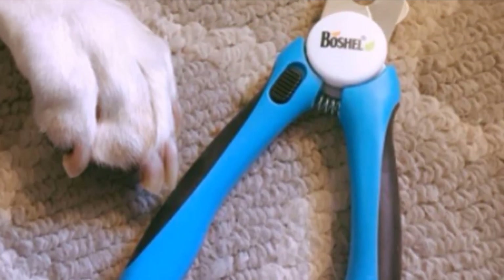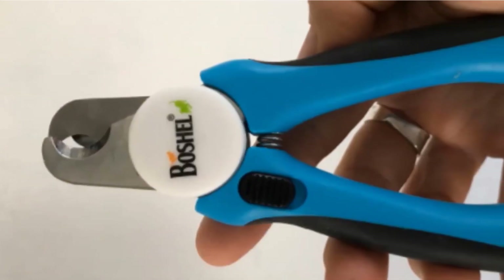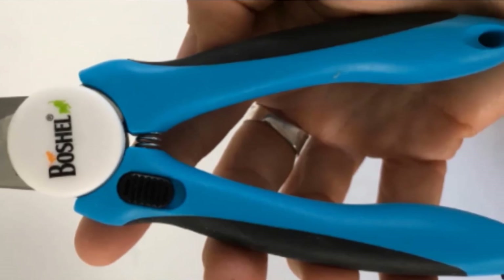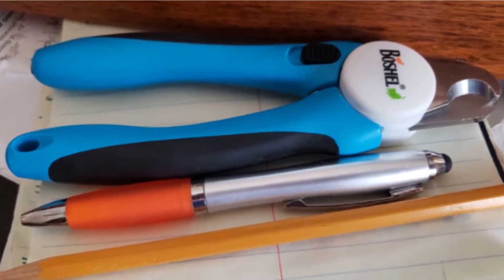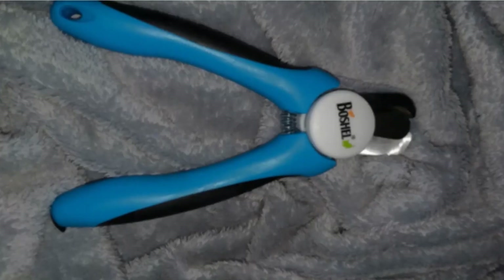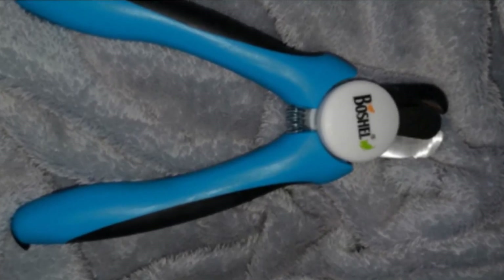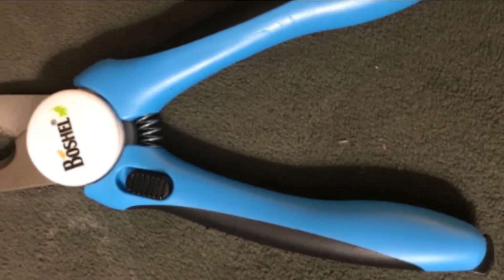If you prefer a smaller instrument, you might want to check out some of the scissor-type clippers on our list, like the Shiny Pet Nail Clippers. The blades on the Boschel Nail Clippers can be locked shut when not in use, and they also have a safety stop to help you avoid cutting the quick. The guard is set to cut 1/8 inch of nail and cannot be adjusted shorter, though you can move it out of the way to cut less. Boschel was nice enough to include a nail file in the handle, which can be helpful for smoothing any sharp edges after clipping.